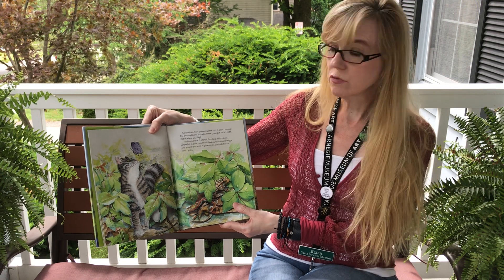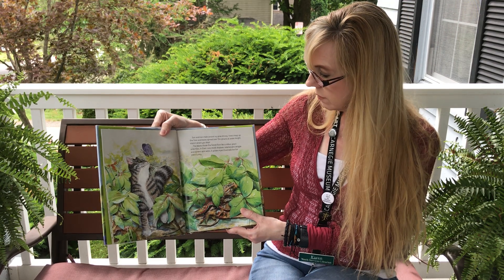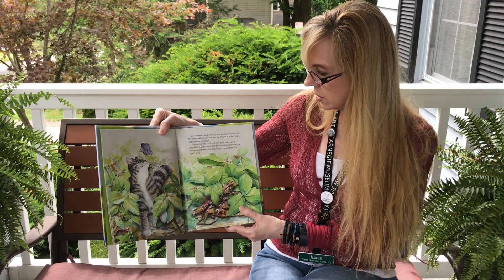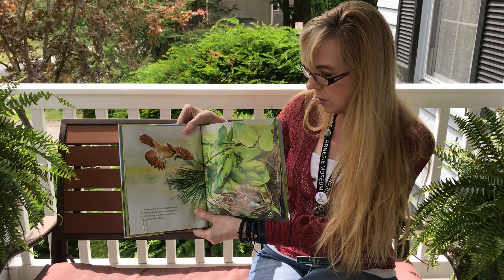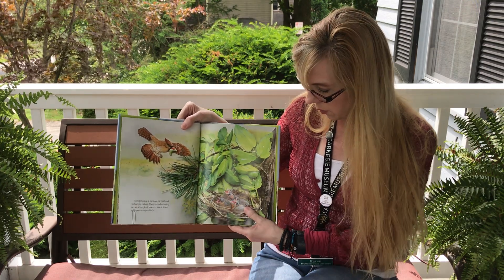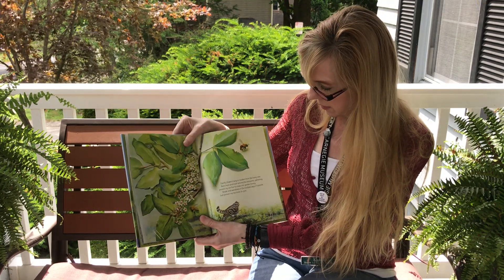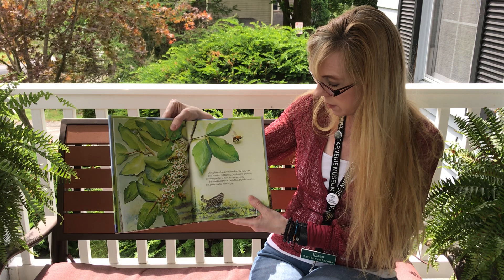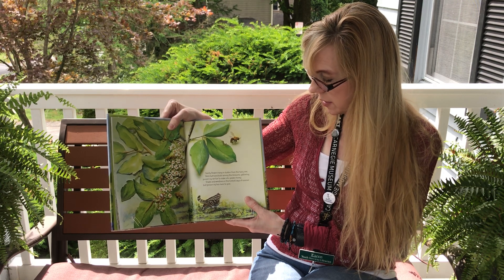Sun and rain make poison ivy grow strong. Vines creep up the tree and leaves spread over the ground at ankle height. Watch where you step. The leaves shade the forest floor like a million green umbrellas. In their cool, moist shadows, salamanders wriggle and spiders spin webs. A golden-eyed toad watches for insect prey. Swooping low, a cardinal carries food to hungry babies. They're cradled safely under a tangle of vines in a nest lined with poison ivy rootlets. So they're safe in the poison ivy. Dainty flowers hang in clusters from the hairy vine. Bees hum and buzz among the blossoms, gathering poison ivy nectar to make into golden honey. Shade and sweetness in the hottest days of summer, but poison ivy has more to give.